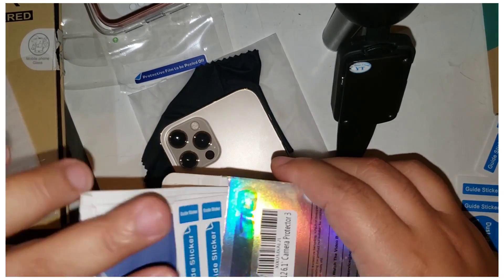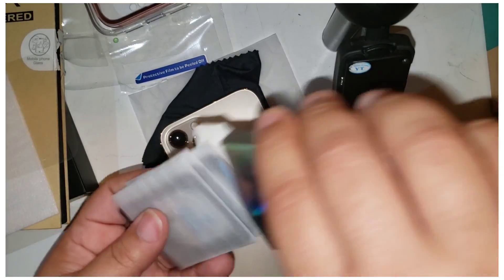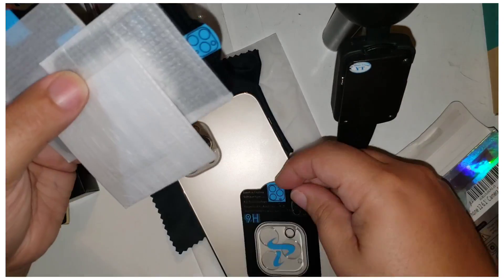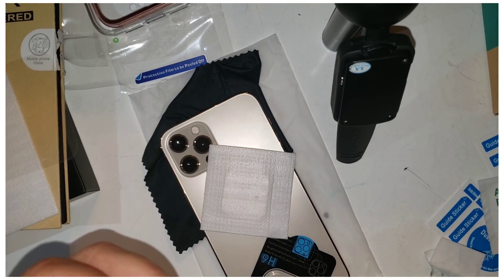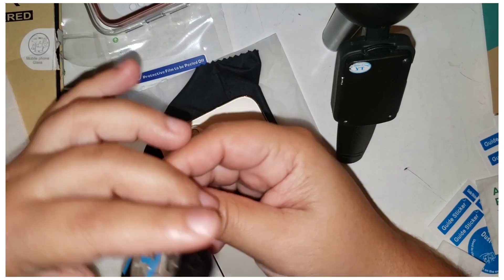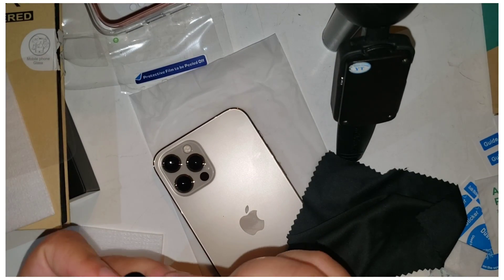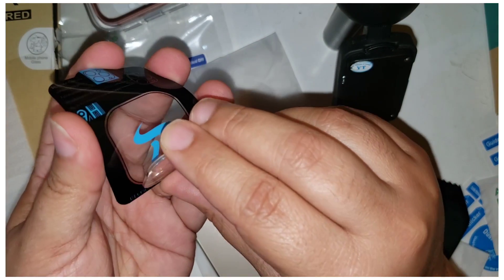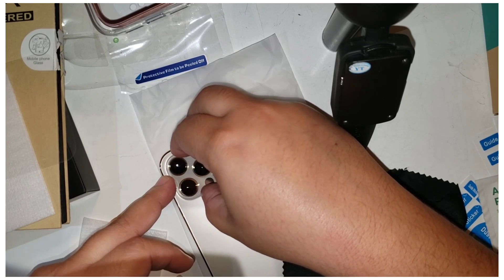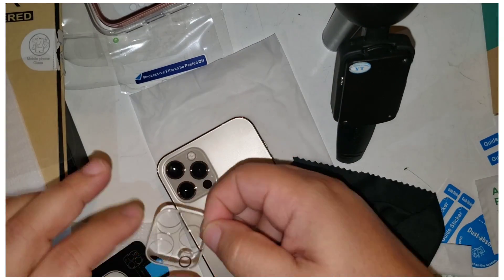So the camera lens protector kit comes with a lot of the same stuff — cleaning wipe, wet clean wipe, dry wipe. This one seems more complete, it has a lot more included. There are actually several lens protectors in here. Oh, pretty cool — it's a protector that goes over the camera to protect the lens. I apparently have three cameras. Oh silly, I got that all the way backwards.